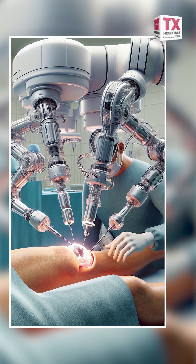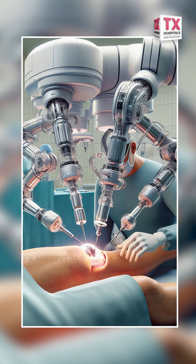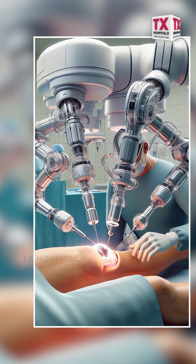Why does it have to be done, even though it's a costly operation? There are some advantages. The main advantage is precision. You can achieve precision because you can view very closely, with a 3D view, so that we will be able to do the job perfectly.